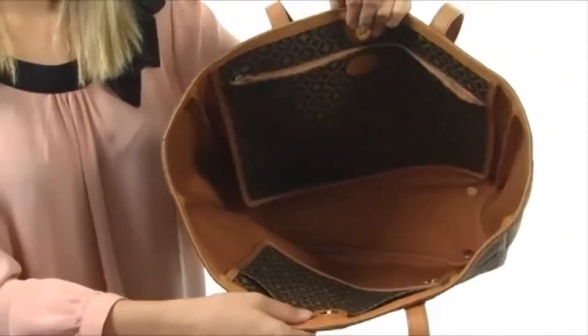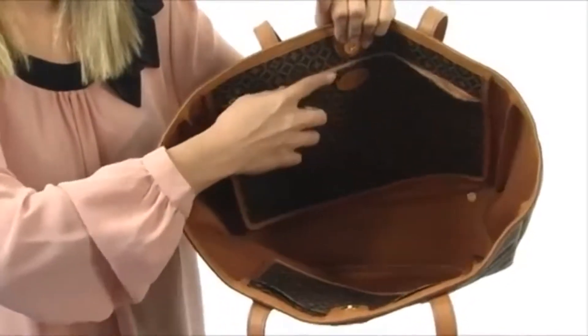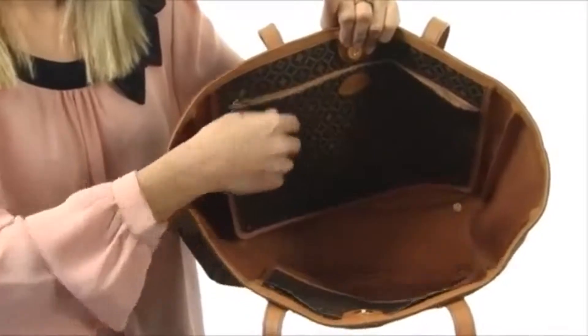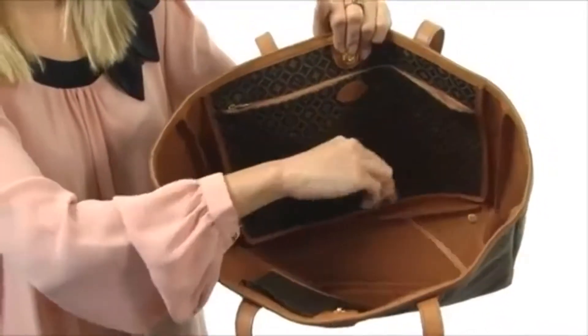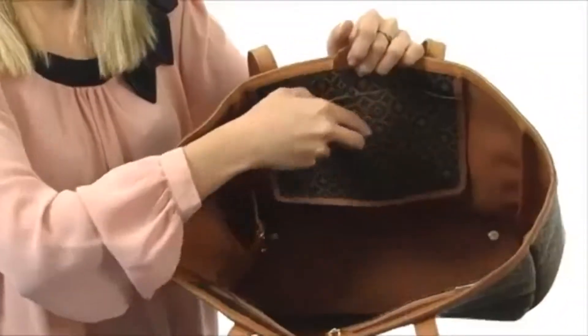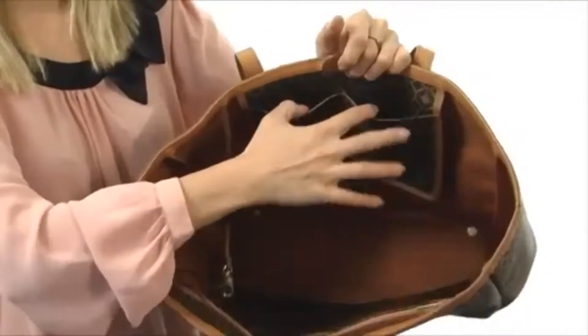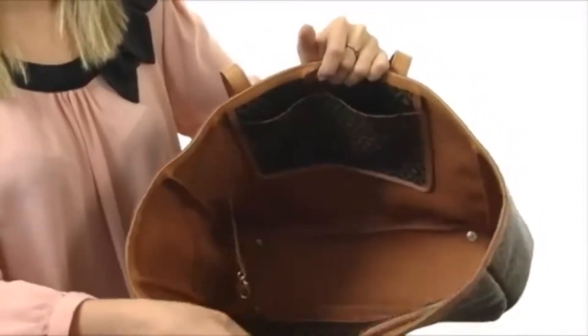You can access the main compartment with a magnetic snap closure — very easy. The interior has plenty of room for all of your necessities. It even has this wonderful zipper pocket on the back wall, perfect for housing all of your items that need protecting. It comes with a key fob so you don't need to rummage around for those keys. On the other side you're going to find a very convenient slip compartment.